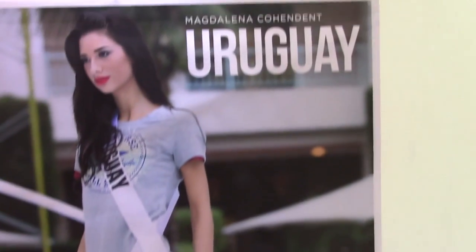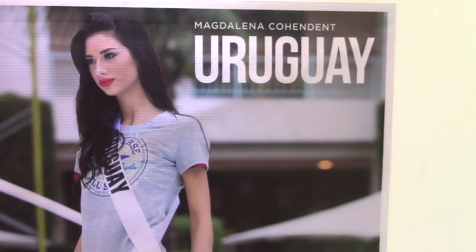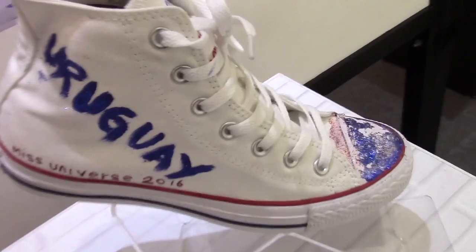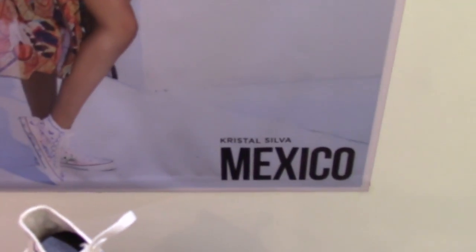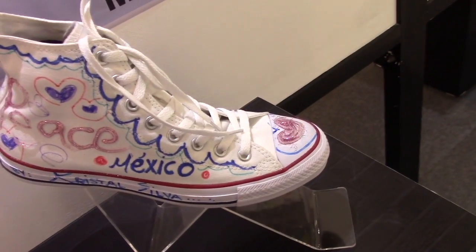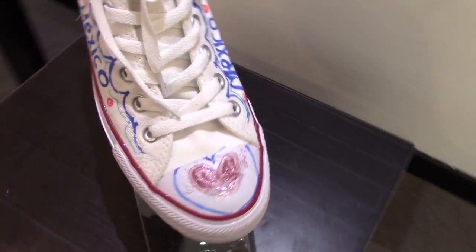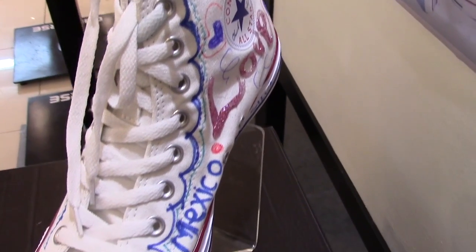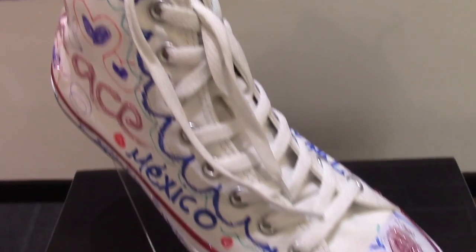This is from Uruguay — Magdalena Cahindes. And from Mexico, she went all out on her shoe. I like what she did — she was pretty creative, wasn't shy to attack this blank canvas. So good for her. Good for Miss Mexico.